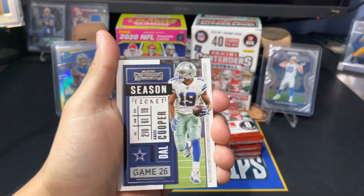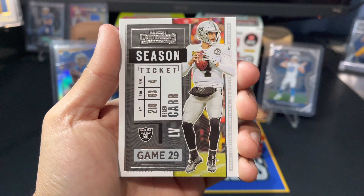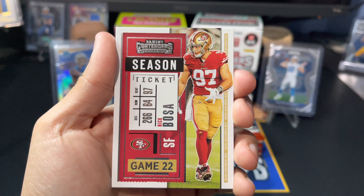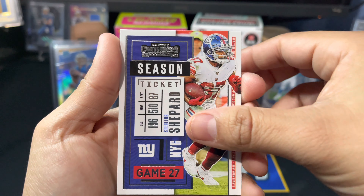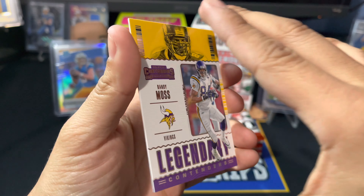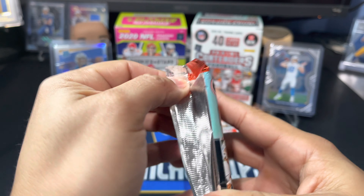Starting off Contenders Pack 1: Amari Cooper, Derek Carr with the Raiders, CMC, Nick Bosa, Myles Garrett, Sterling Shepard, Mark Ingram, and a legendary Randy Moss insert card — pretty cool right there — plus a Kid Reporter. Legendary Randy Moss, we'll take that.